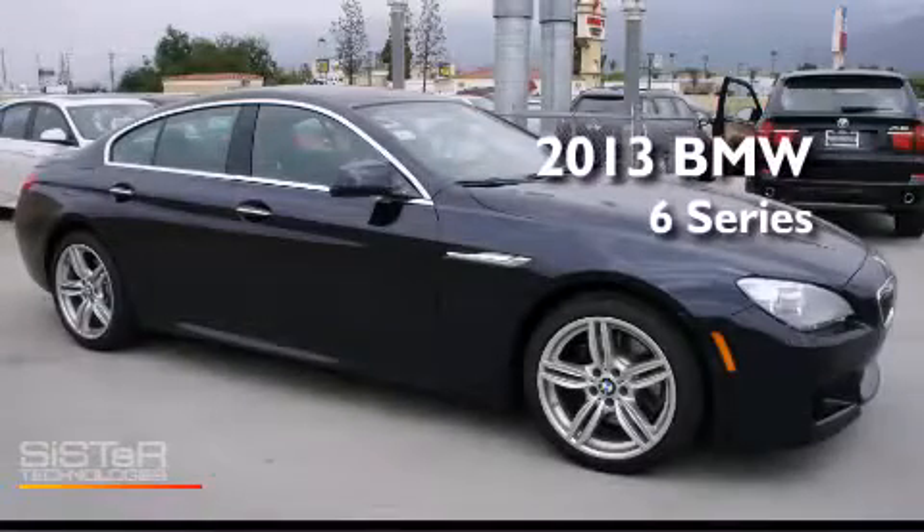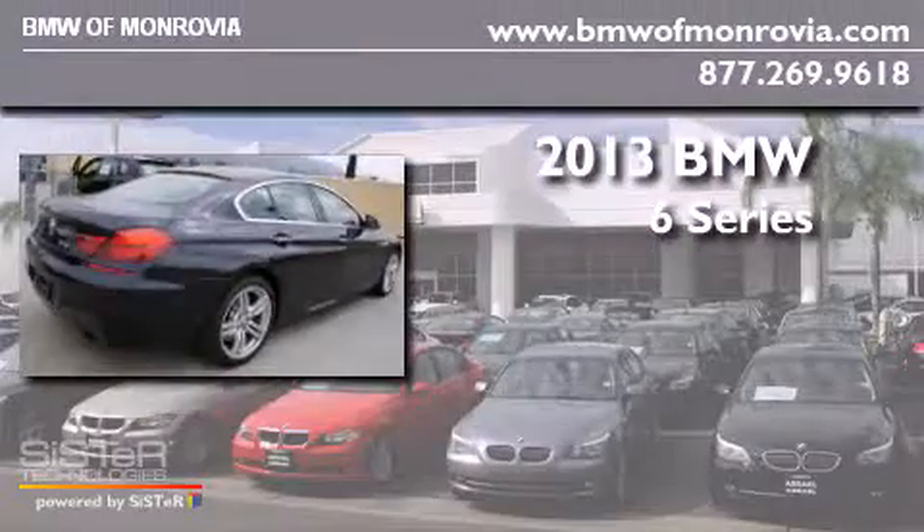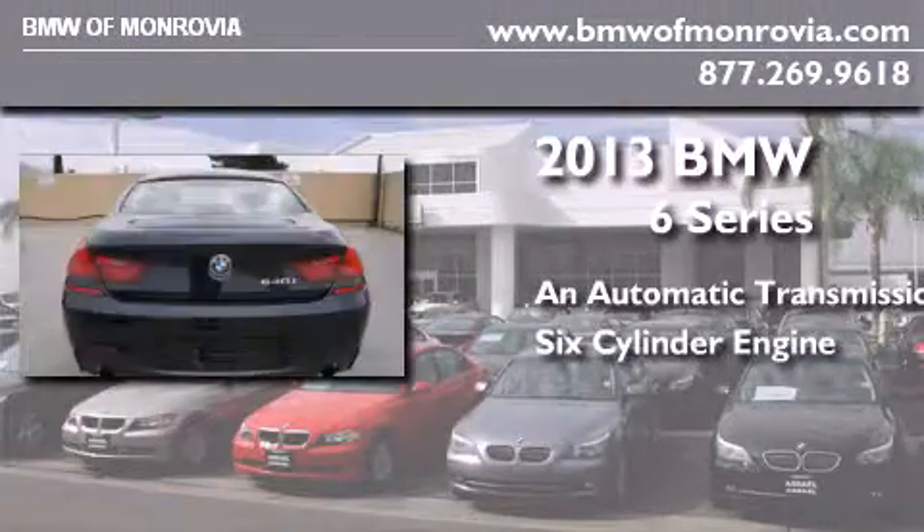This is a brand new 2013 BMW 6 Series. This car has an automatic transmission and a six-cylinder engine.